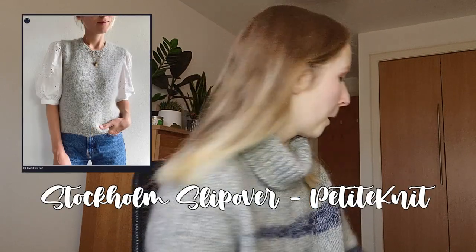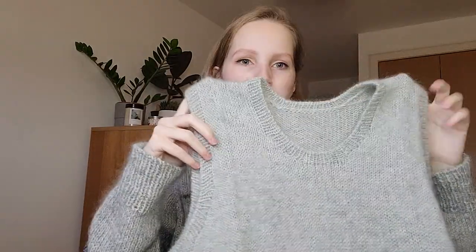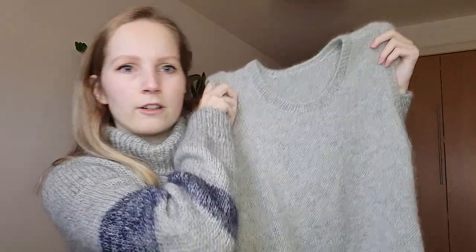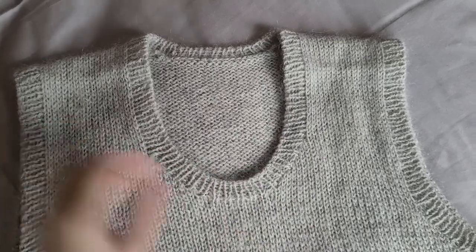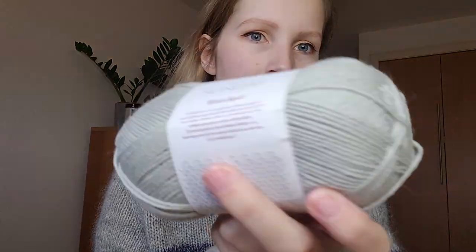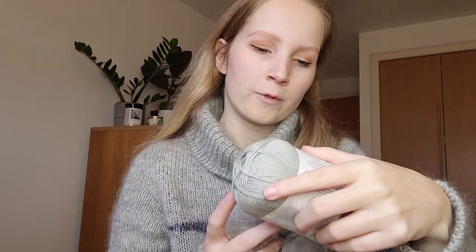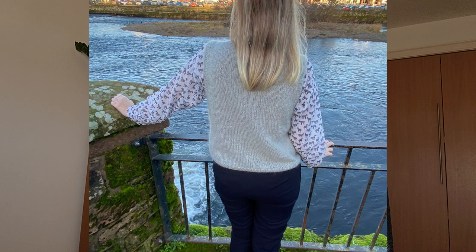The second item I finished is another Petite Knit pattern — the Stockholm Slipover. It looks very similar, it's gray as well. It's got a little crease because we've moved recently and it was packed away. Gray is definitely going to be a common theme in my knitting. The yarn I used is Sandnes Garn Sunday in the Petite Knit version, colorway Foggy Gray (1031), and then Tynn Silk Mohair in color 1022 for the mohair.